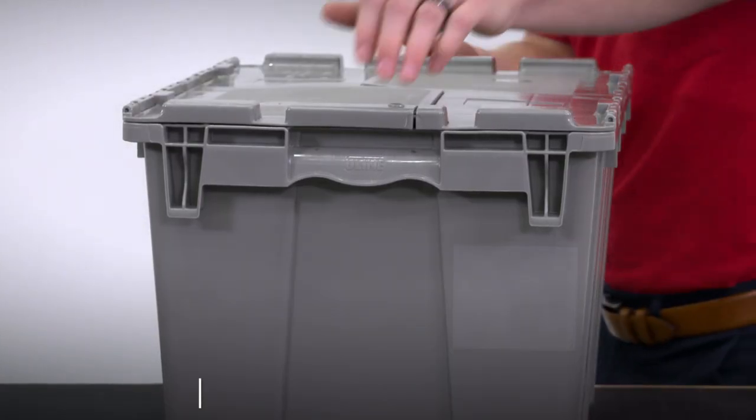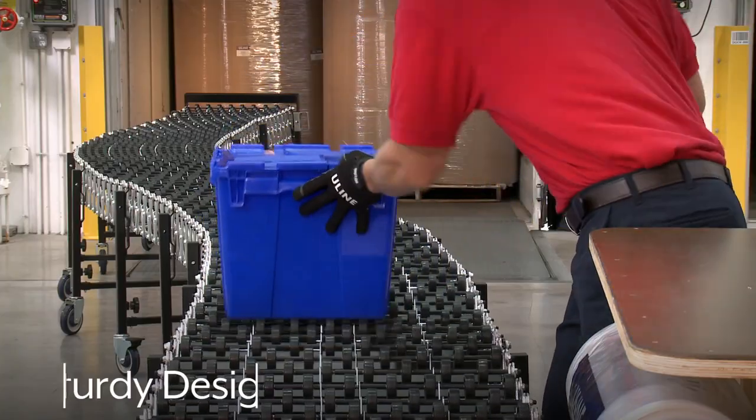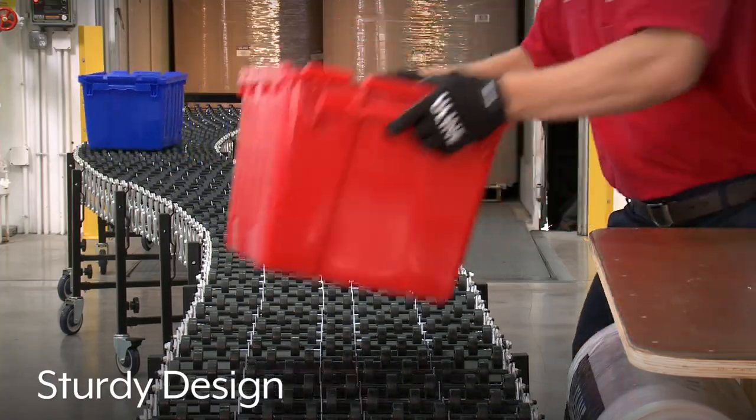Round-trip totes feature molded-in handles, making handling comfortable and convenient, while their sturdy design can hold up to continuous industrial use.